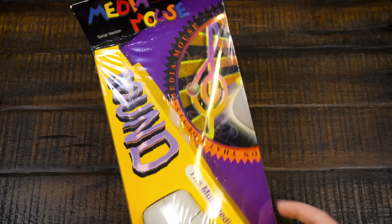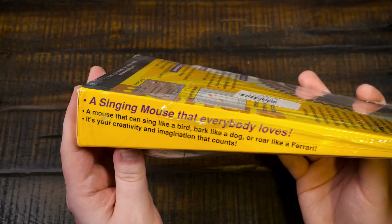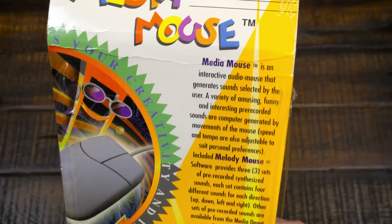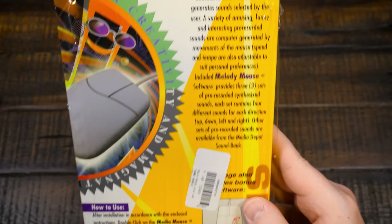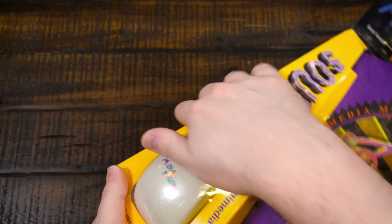Last, but maybe least, is the Media Mouse — with sound capabilities. It's a mouse with a built-in speaker, I presume. 'Multimedia Audio Mouse — a singing mouse that everybody loves. You can sing like a bird, bark like a dog, roar like a Ferrari.' Okay, maybe it doesn't even have a speaker — maybe it's literally just the software doing it. It says 'Interactive Audio Mouse — generates sounds selected by the user,' which is kind of like what we just saw with the Corvette. This is probably less interesting than I thought initially.